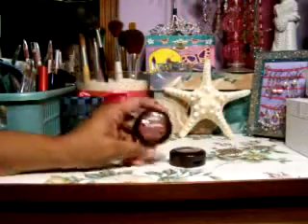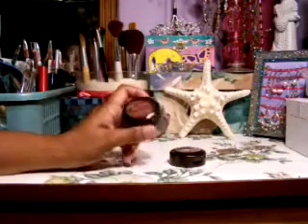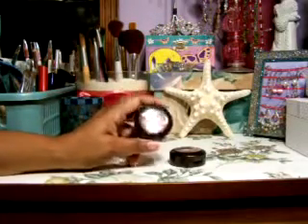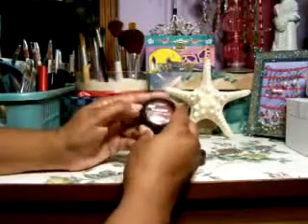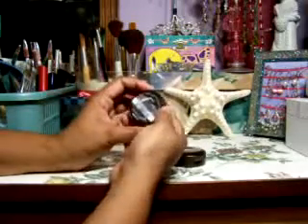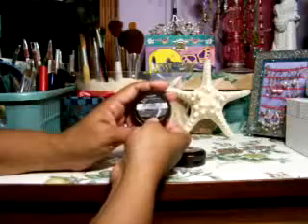I was really happy to find these blushes because I went to my Dollar Tree and they didn't have any. The first one I have is in Thrilled.